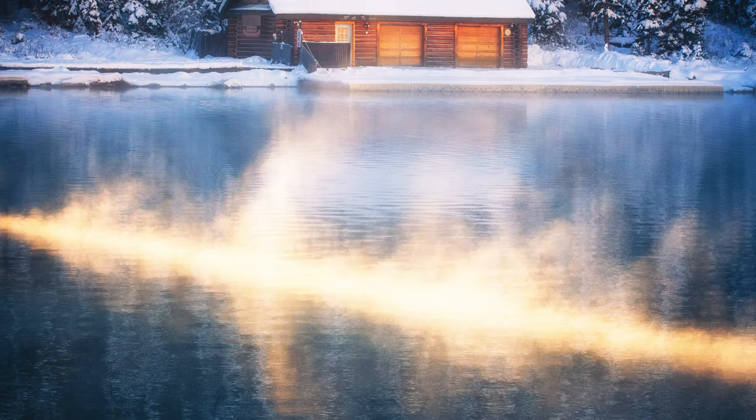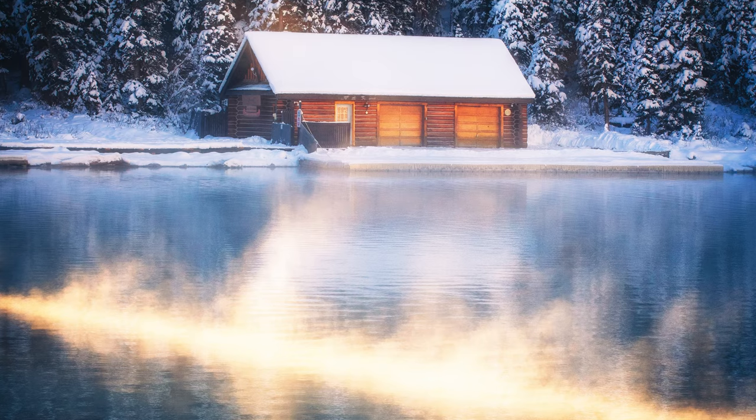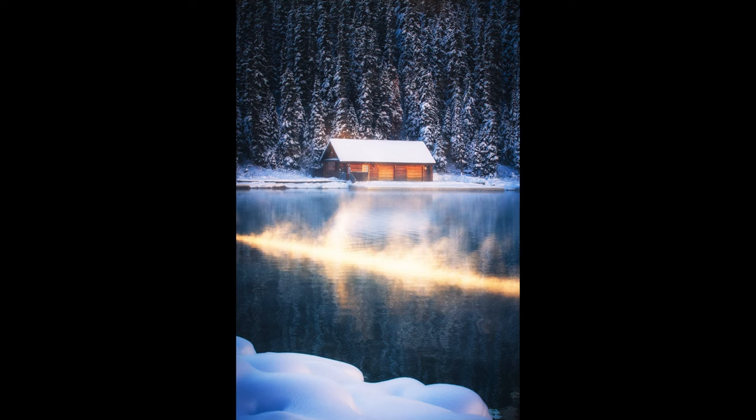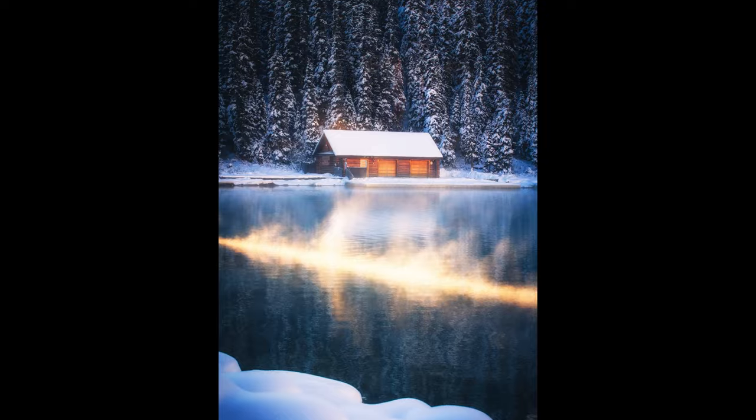Photography can always take you by surprise and opportunities reveal themselves as the light changes throughout the day. This image, although really just a simple quick handheld shot, ended up being one of my favourites from the morning.